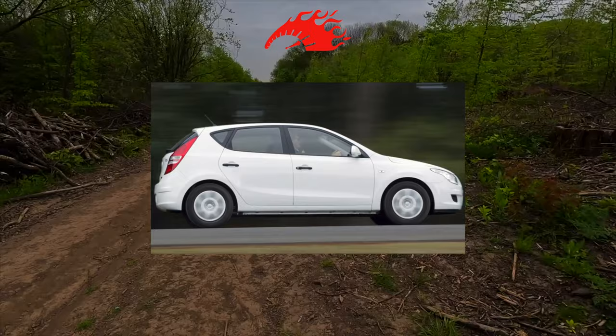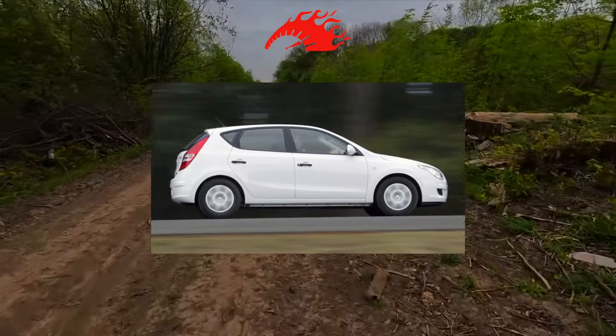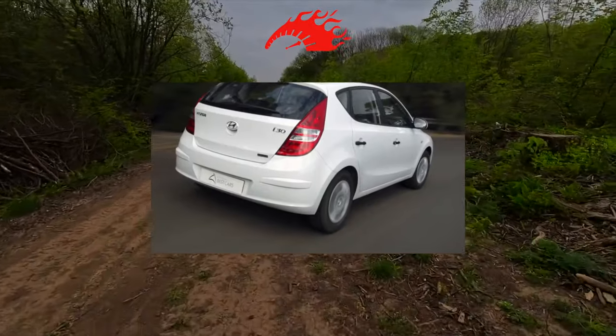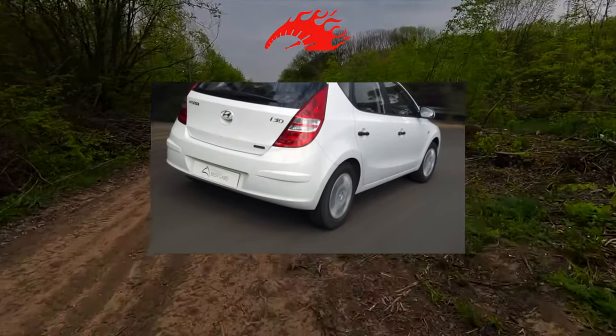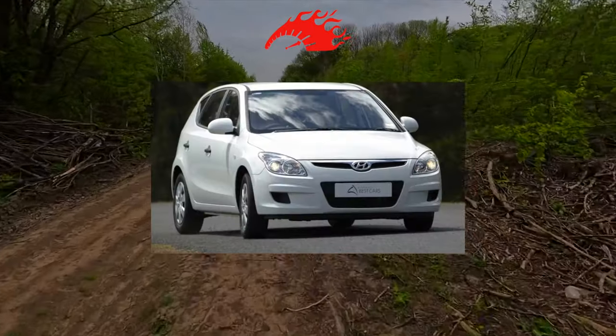The model is built on the same platform as the Kia Ceed, which was also developed and produced in Europe, but was released six months earlier. First, the i30 5-door hatchback debuted in March 2007, and the i30 combi wagon appeared in 2008.